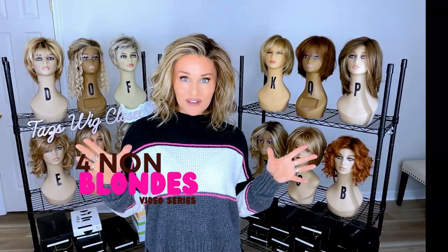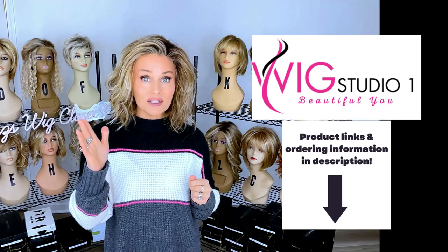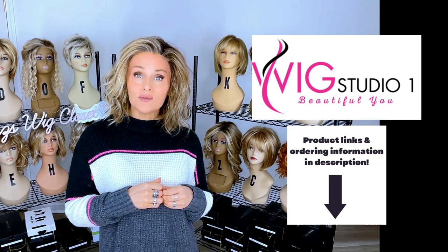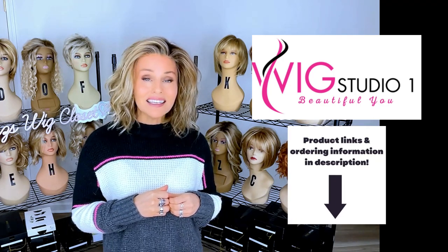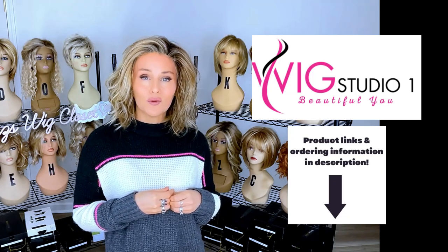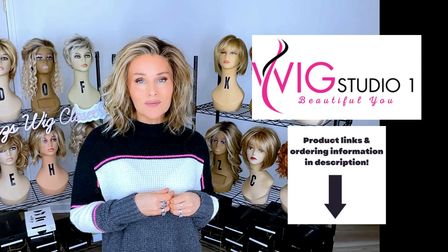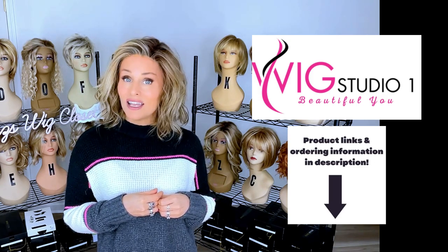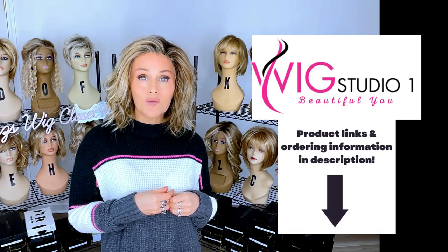I purchased the featured wig styles from Wig Studio One — you can find them there too. Go below the video and expand the description box. I'll attach a direct product link for each featured style, which will take you out to the site where you can explore all of the colors and pricing. If you have any questions, please reach out to support at wigstudioone.com. And don't forget to visit us on our private Facebook group, the Wig Studio One Wig and Topper Support Group.